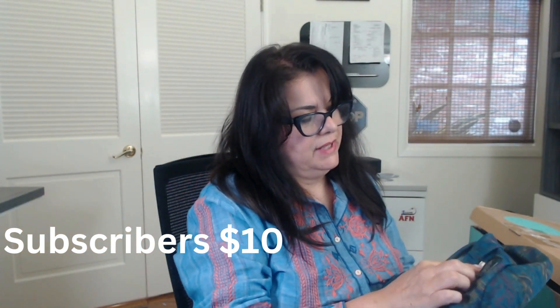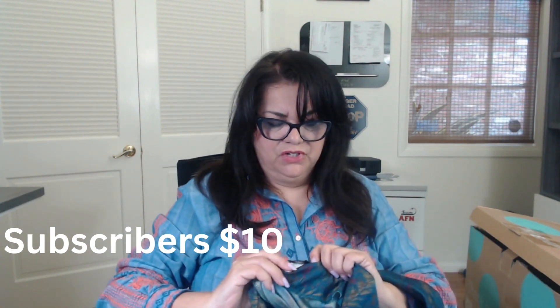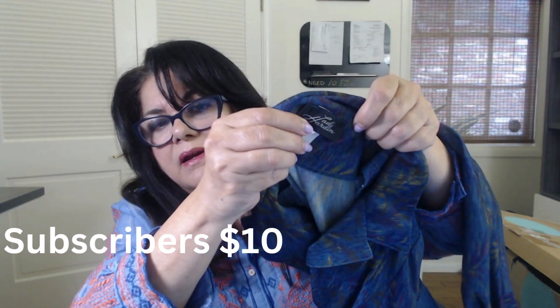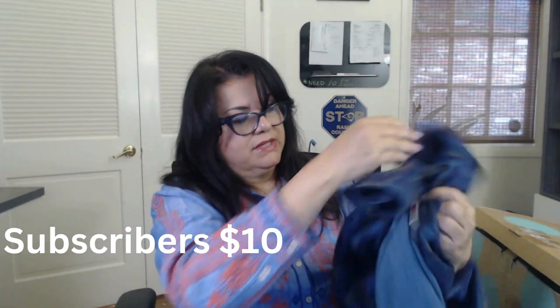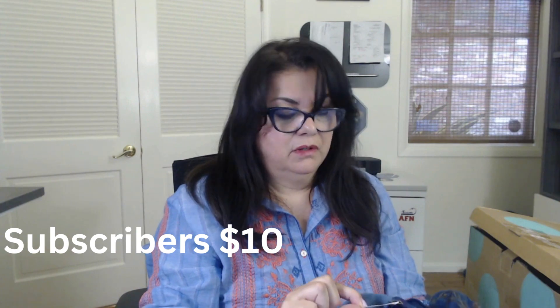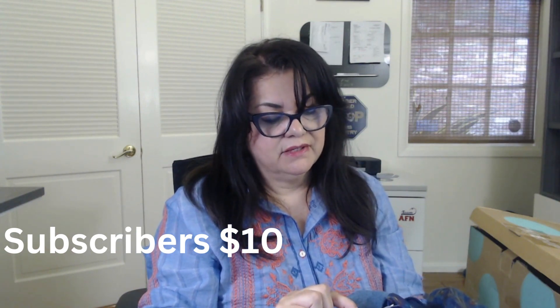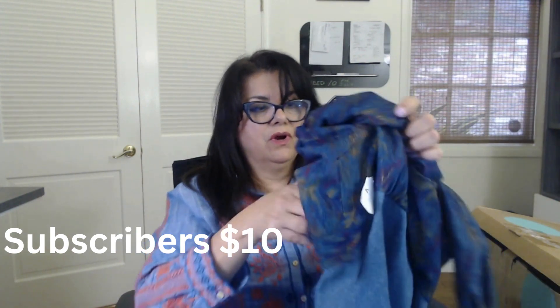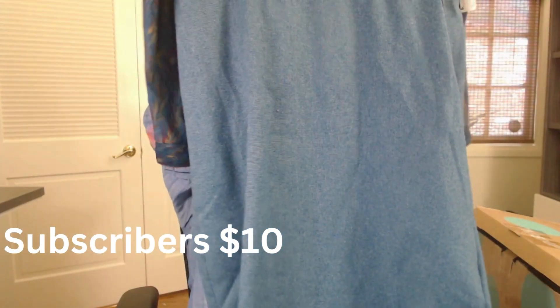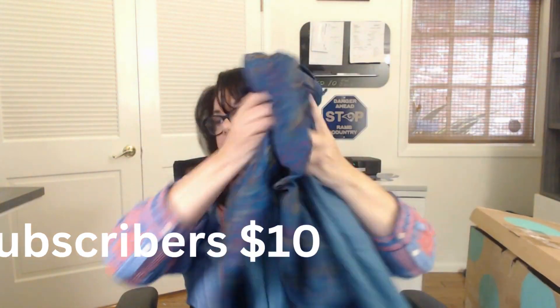This dress is by Lady — this is like vintage Lady Harlequin. Oh, it has a tag: 1980s dress, $36, size 4. I don't know about that one.